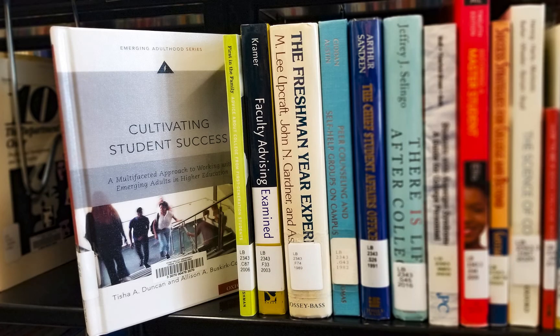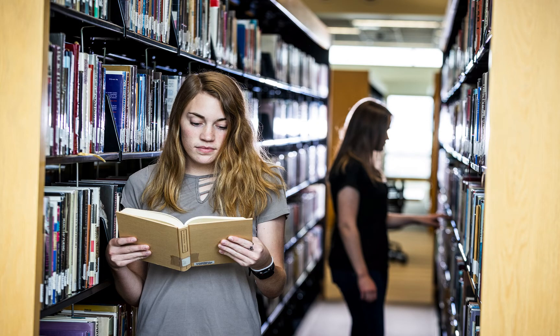Our books are organized by subjects, so the book next to this one on the shelf will cover similar topics. This is a great reason for you to go find the book on the shelf yourself.